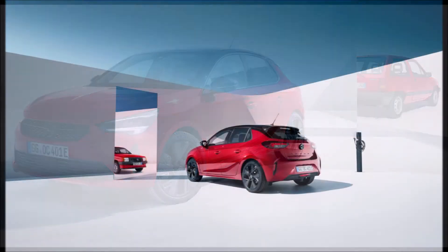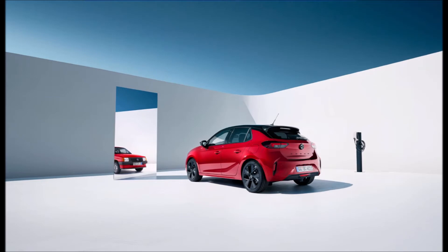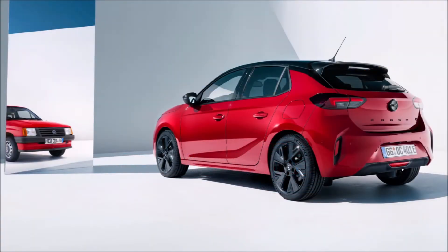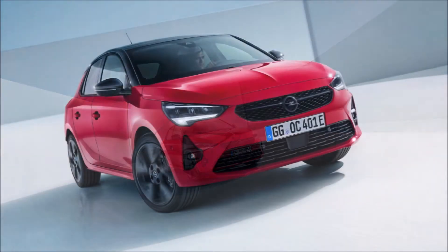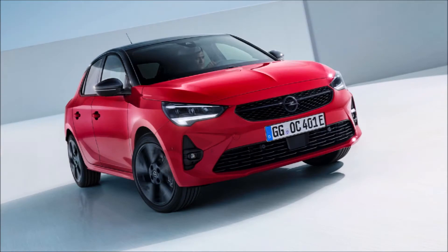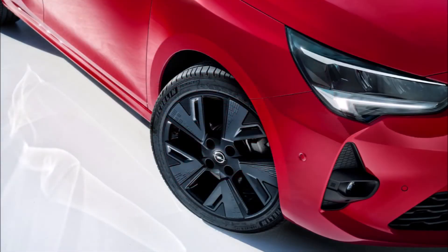Opel and Vauxhall unveiled a special edition of the Corsa supermini honoring the 40th anniversary of the nameplate. The model comes from 40 years, six generations, and a total production of 14 million units after the first Corsa Nova in the UK, introduced back in 1982. The Corsa 40 Years will be produced in 1,982 units as a nod to the original.